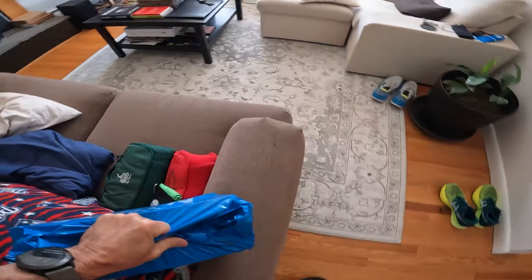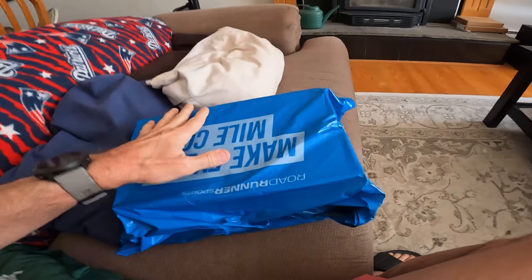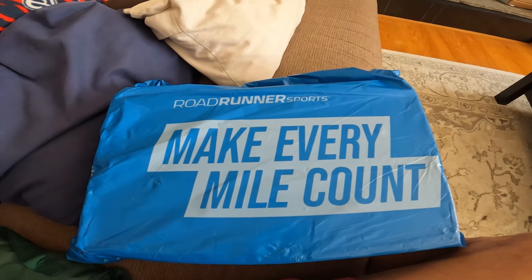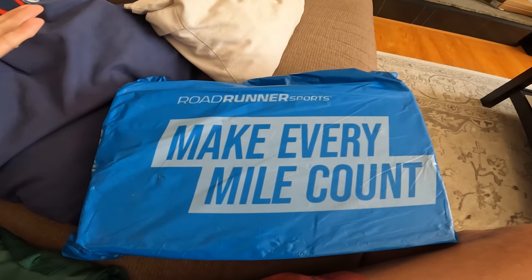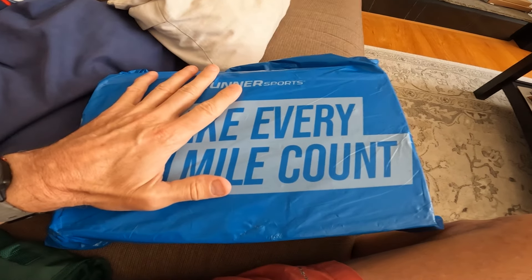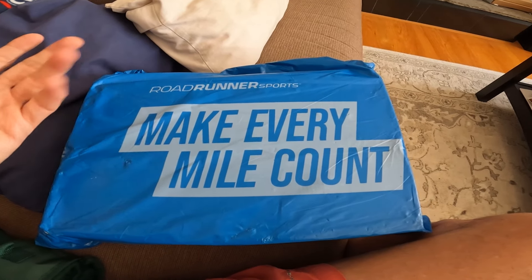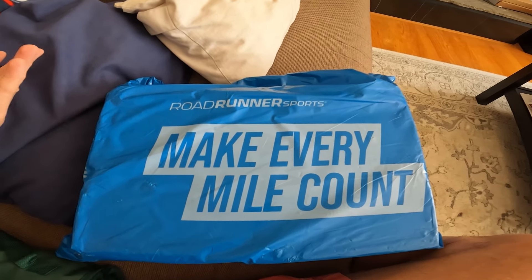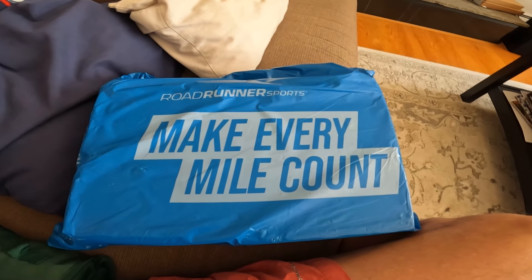Let me get over here and sit down so we can open this package. Now, I'm not going to show you all that information, but here is Roadrunner Sports. That's where I buy most of my shoes from because I have a VIP membership, which you have to pay for, but I've saved hundreds of dollars on shoes. I actually got these shoes with $52 off. They're not paying me for this — this is not a compensated plug. I just really like them.